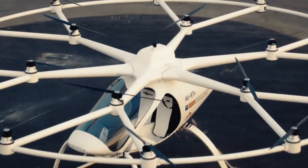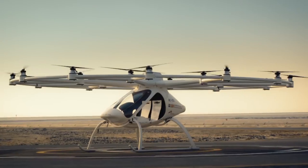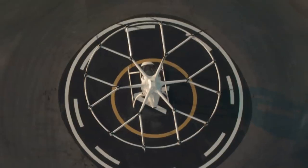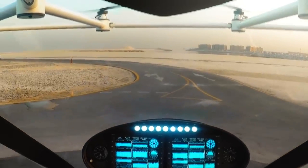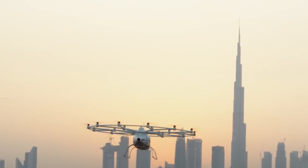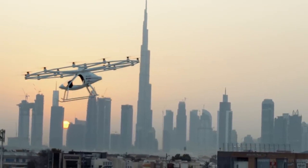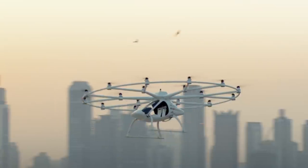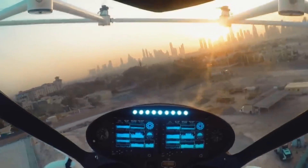Volocopter Velocity: designed to transform city transportation, the Velocity is an urban air taxi created by Volocopter. Its eco-friendly and aesthetically pleasing design aims to make city living easier and more sustainable via state-of-the-art architecture and innovative technology. This electric aircraft has 18 rotors and can land and take off vertically, allowing it to fly low over cities and stay out of pollution.